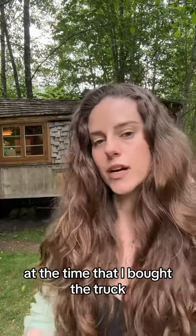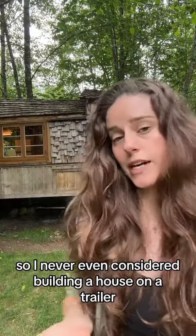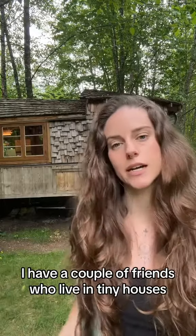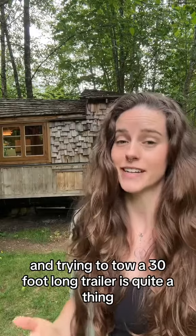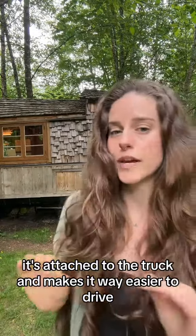At the time that I bought the truck, the tiny house movement wasn't even really a thing yet, so I never even considered building a house on a trailer. But to be honest, I think now I actually prefer it. I have a couple of friends who live in tiny houses, and trying to tow a 30-foot-long trailer is quite a thing, whereas with this it's attached to the truck, which makes it way easier to drive.